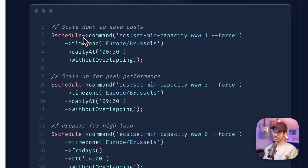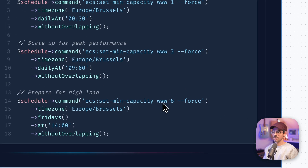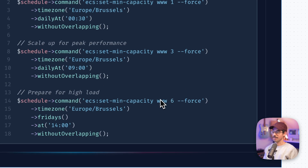I schedule this command a few times: at night, the minimum capacity scales down to 1 to save costs; during the day, we scale to a minimum of 3 tasks for peak performance; and on Friday afternoons, we scale up to 6 tasks to prepare for high load. This works great and allows the infrastructure to be better prepared for load during the day. The past few months have been quite the adventure and I learned a lot while migrating my project to ECS and containerizing it.